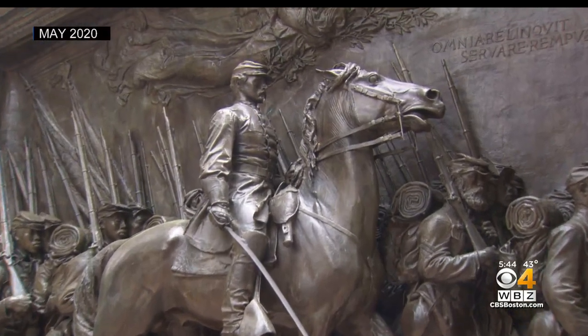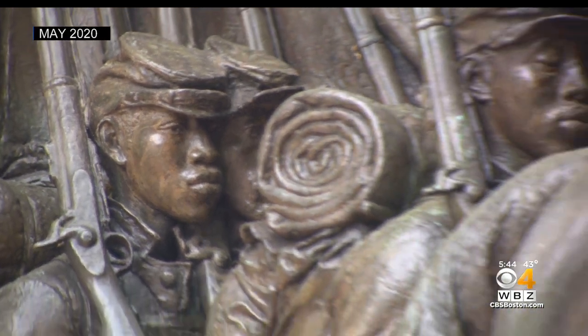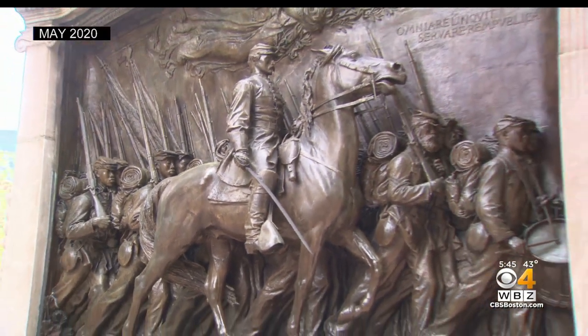First unveiled in 1897, the bronze relief depicts Robert Gould Shaw alongside the Massachusetts 54th Regiment, a volunteer infantry and the first military unit of Black soldiers raised in the north. Many had been formerly enslaved.